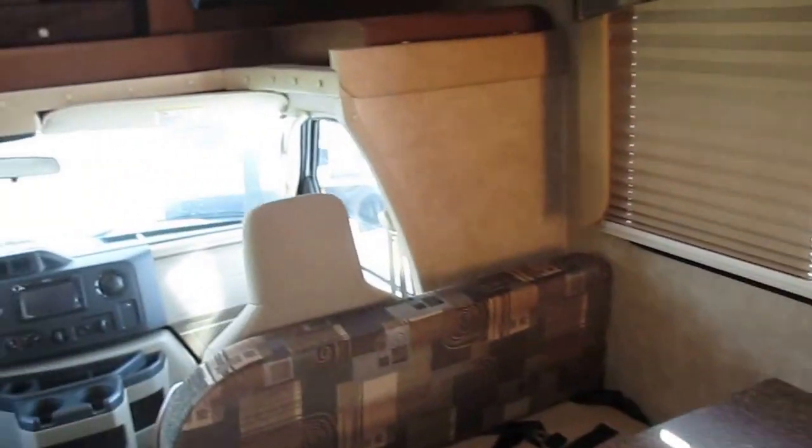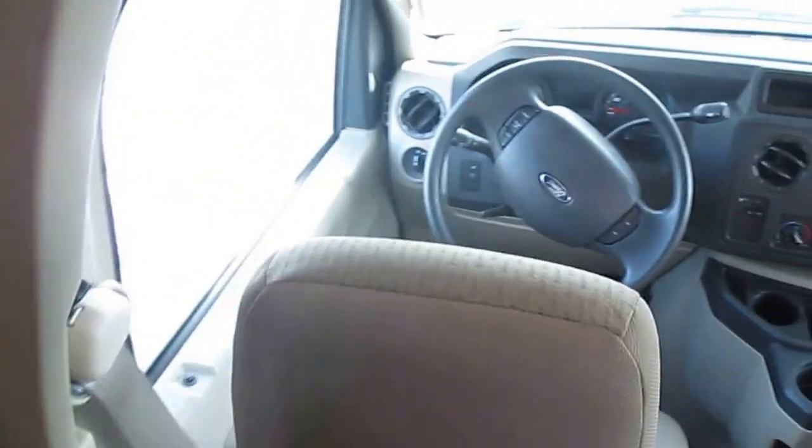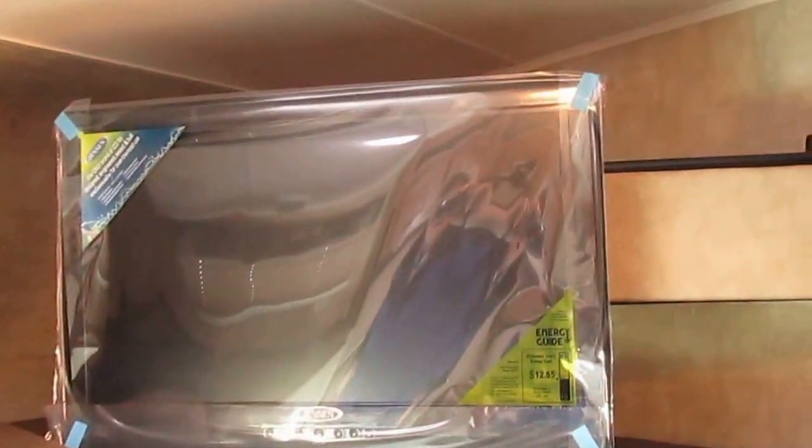We're inside — these nice shades. Standard cab area. This is a Ford V10 engine. There's a 22-inch flat screen TV with its own DVD player, also connected to an antenna on the roof. This cab-over insert slides in here.